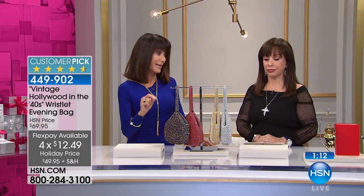HSN card, $9.99. Ageless, and it takes that whole world of that beautiful little evening bag to a level where, number one, you can actually put things in it.